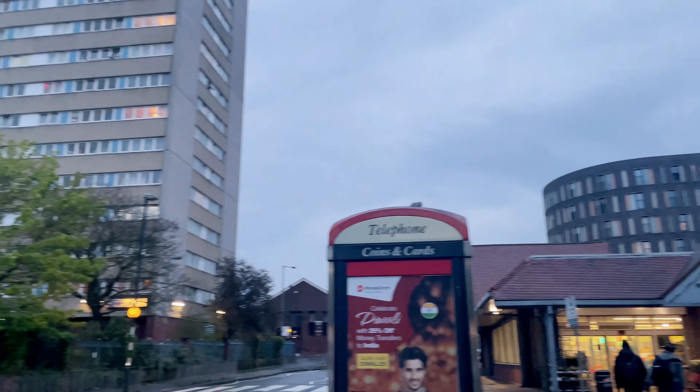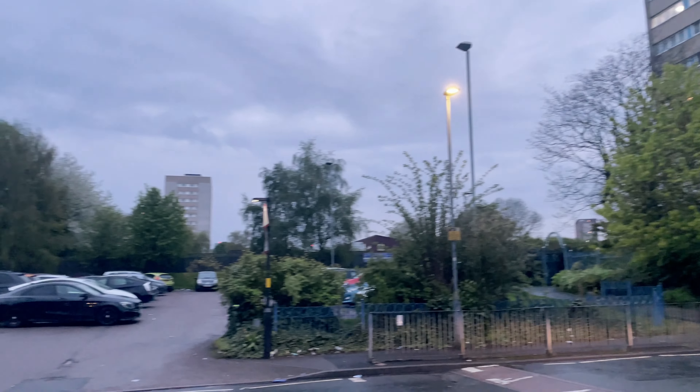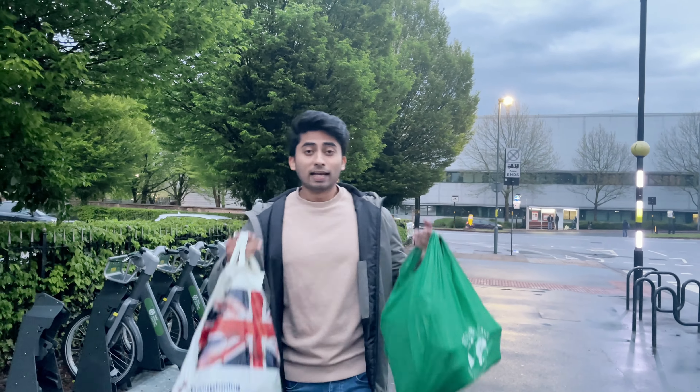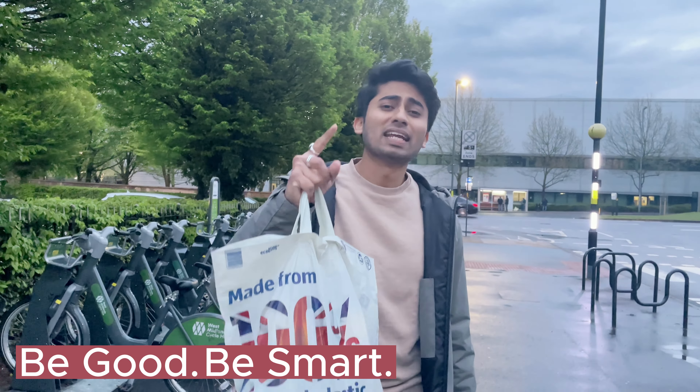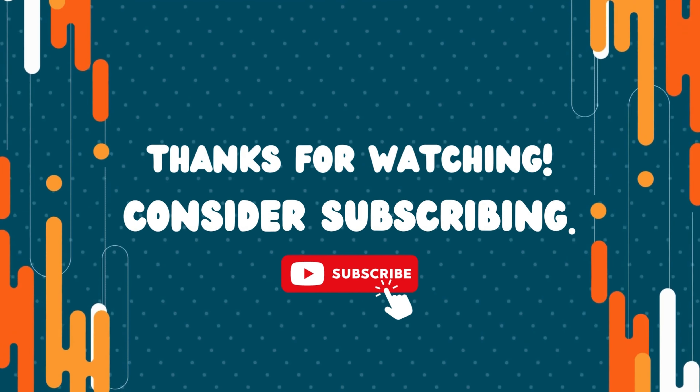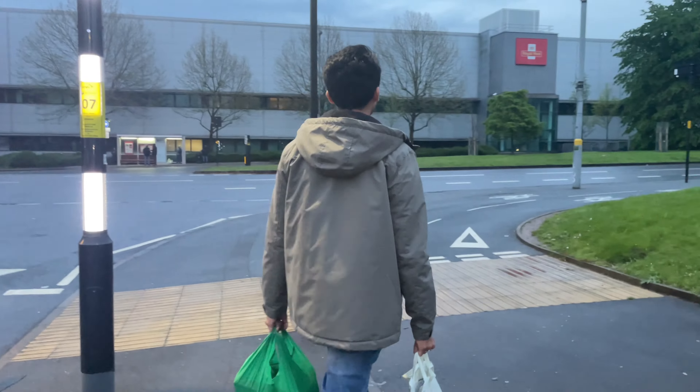If you feel hungry after shopping, you can just go out and get yourself some snacks. That's it for today — thank you so much for watching. If you liked the video, please like it, share it with your friends, and leave a comment. I'll see you soon in the next one — until then, be good, be smart, and stay awesome.